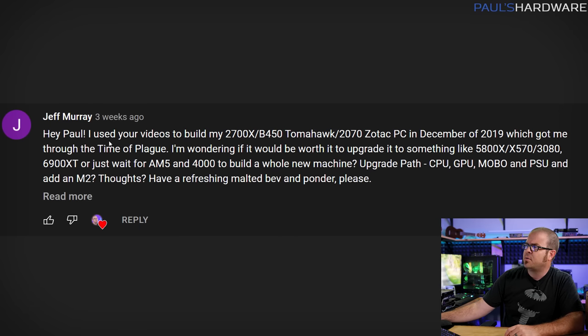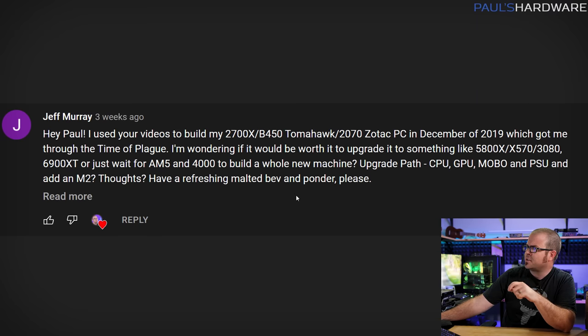The first question is from Jeff Murray. He used my videos to build his 2700X, B450 Tomahawk, RTX 2070 Zotac PC in December 2019, got him through the pandemic, and he's wondering if it's time to upgrade — looking at maybe a 5800X, X570, RTX 3080, or 6900 XT. Or should he just wait for the stuff launching in the next few months? We've got the new AM5 platform from AMD, new 40-series GPUs from Nvidia, Raptor Lake or 13th gen Core CPUs from Intel, and AMD Radeon 7000-series cards supposedly launching before the end of the year. I'll answer this in a somewhat general way so it applies to anyone asking themselves the same question, though it is somewhat subjective.